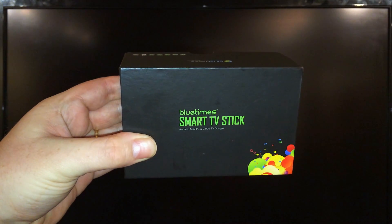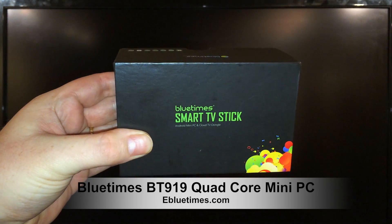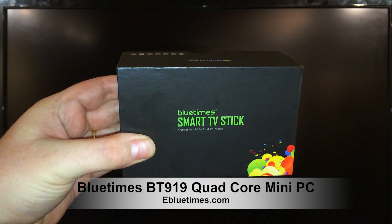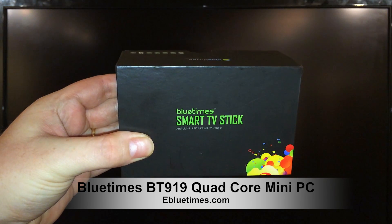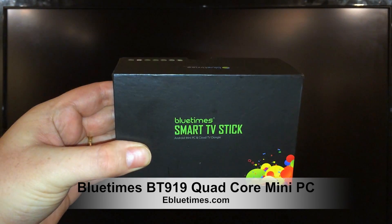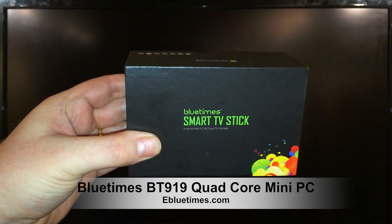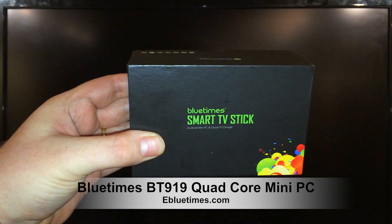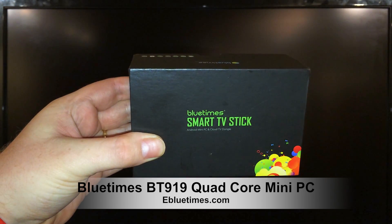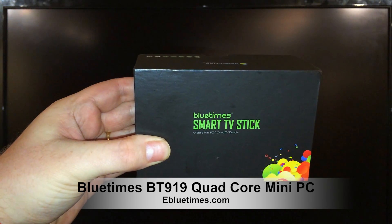What up YouTube, this is Supercharged OS and this is my full review of the BlueTimes BT919 Quad-Core Mini PC. This review is going to cover everything from benchmark statistics to download and upload speeds. We're going to see how fast an app downloads and also check out how well XBMC performs on this device. So stick around.